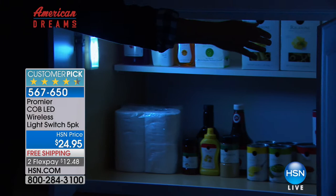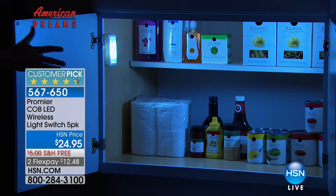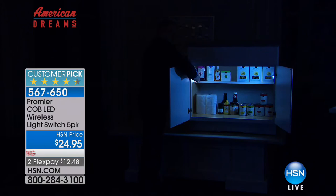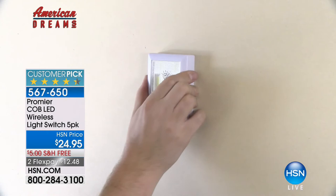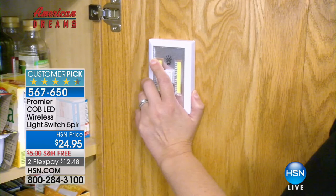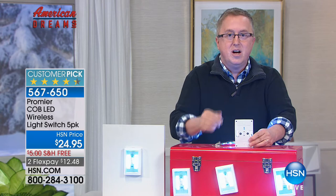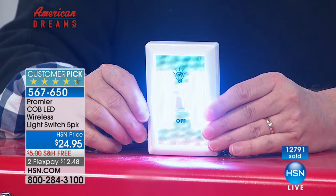You're getting five of these plus 20 batteries for $12.48 with free shipping and handling. Every time I finish a sentence another hundred have gone — I would not wait on these. This is like a today's special when you get five of them. We could have done a three-pack for $24.95 with batteries and it still would've been a great deal — but you're getting five. This breaks down to five dollars per unit including the batteries.